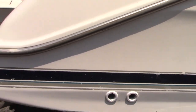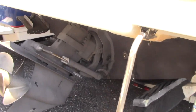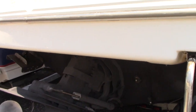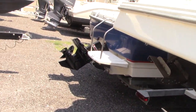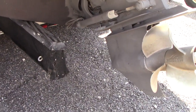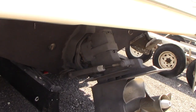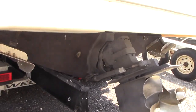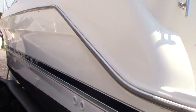The boat is powered with a Bravo 3 dual prop outdrive. It's been treated and is ready to be kept in the water for a season of use with newer zincs. We don't have heavy corrosion on the outdrive and the boots and bellows look to be in pretty good shape as well.